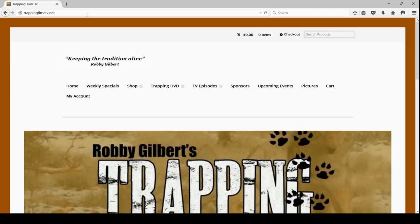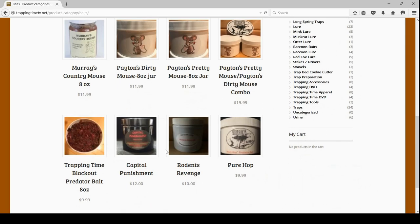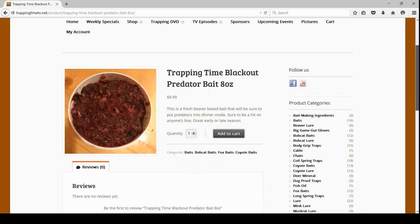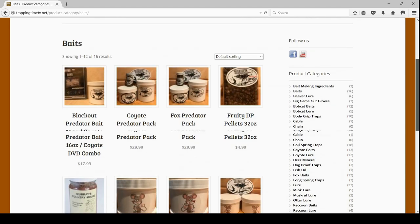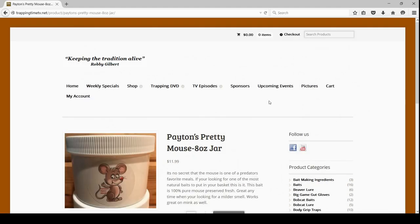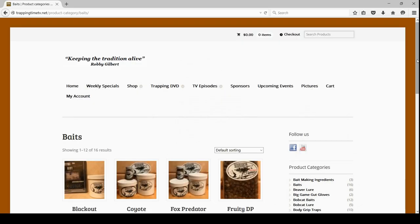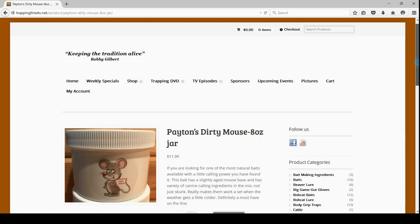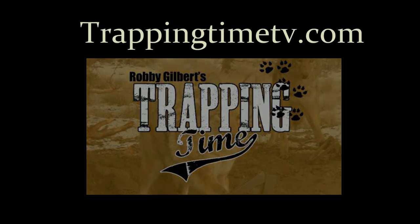Be sure to check out our all-star lineup for the upcoming season. New for 2018 is the hard-hitting Blackout Predator Bait — if you're looking for a beaver-based bait with some kick, this is it. We're also proud to add a line of mouse-based baits. If you're looking for a mice bait so pure it's practically eating cheese in the container, then you'll want to try Peyton's Pretty Mouse. Maybe you're looking for a bait with some long-range appeal for those cold winter nights — then you've got to try Peyton's Dirty Mouse. When you're serious about trapping predators, make your next purchase at TrappingTimeTV.com.